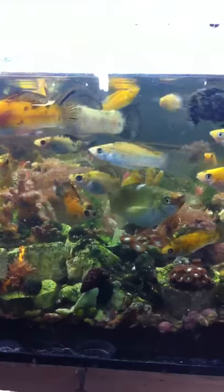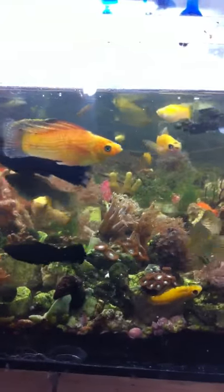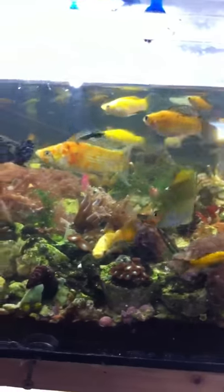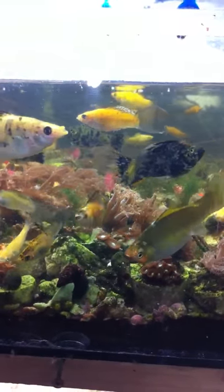This is Clowny. See her face? She's just a clown and her babies come out so crazy. These are some of my high fins, those are my leertails, and I've got a combination of leertail high fins.